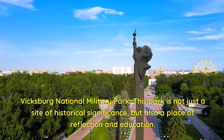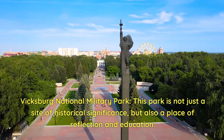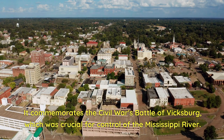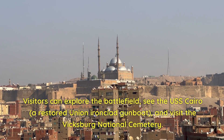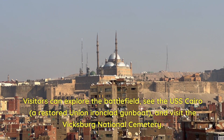Vicksburg National Military Park. This park is not just a site of historical significance, but also a place of reflection and education. It commemorates the Civil War's Battle of Vicksburg, which was crucial for control of the Mississippi River. Visitors can explore the battlefield, see the USS Cairo — a restored Union ironclad gunboat — and visit the Vicksburg National Cemetery.